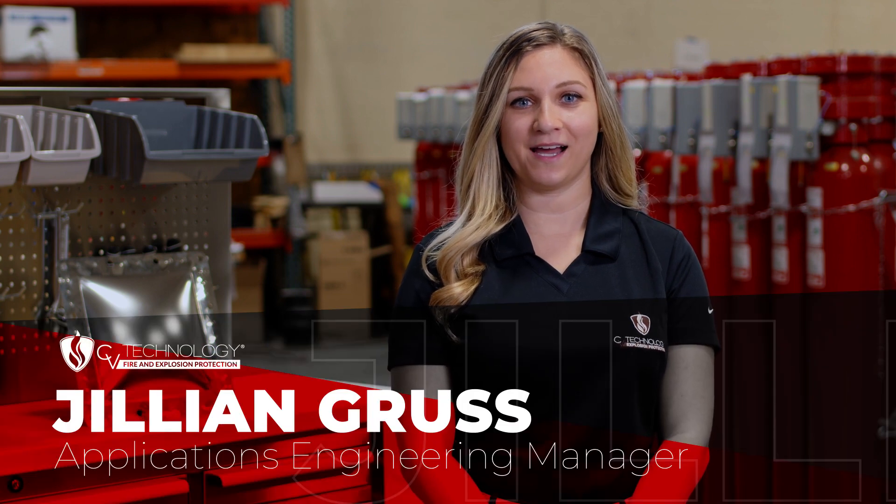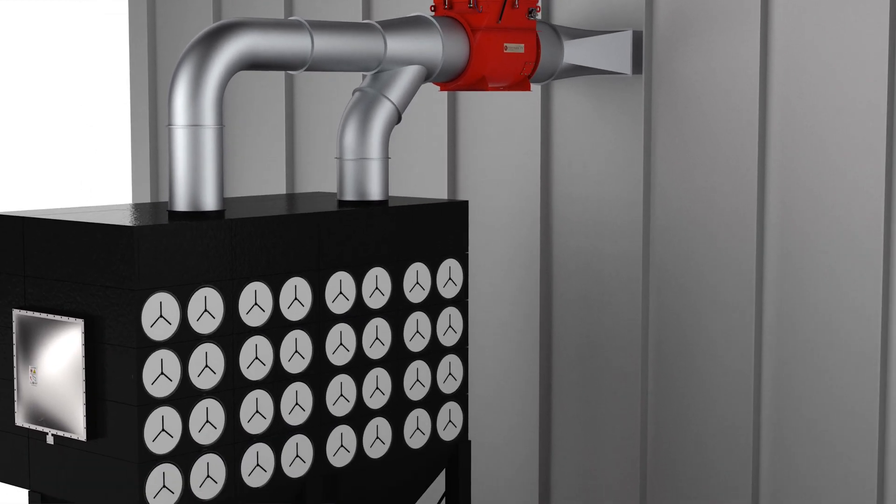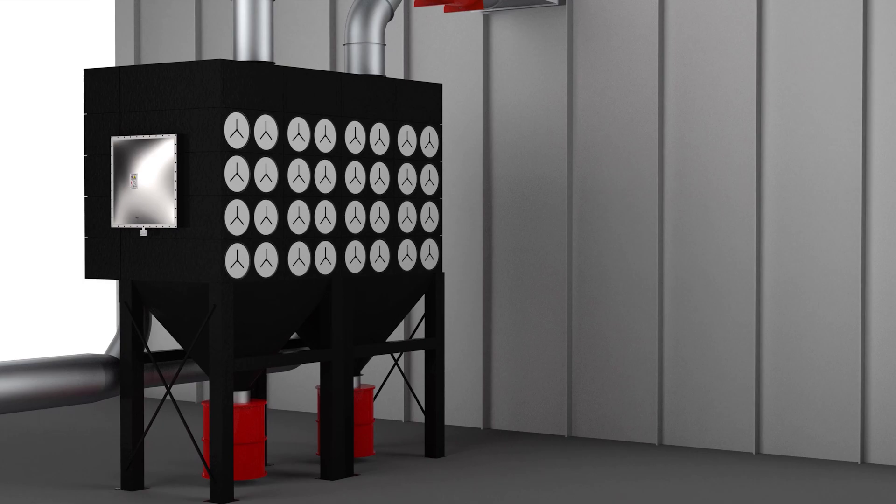Hi, my name is Jillian Gruse and I am the Applications Engineering Manager at CV Technology. The SDFG explosion vent protects processes from fire and explosion hazards by relieving pressure and exhausting flame, smoke, and debris from a deflagration event to a safe area.